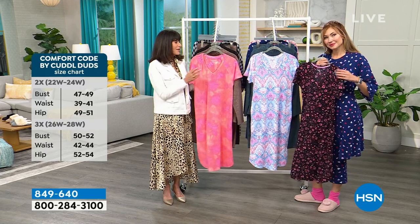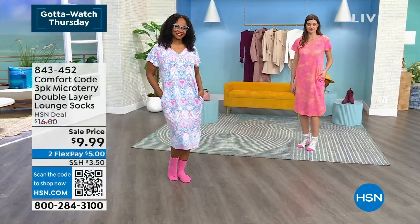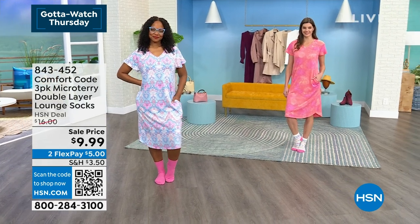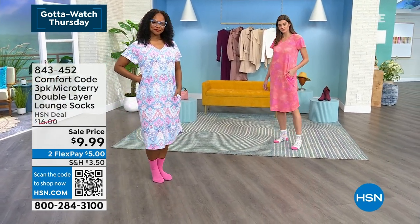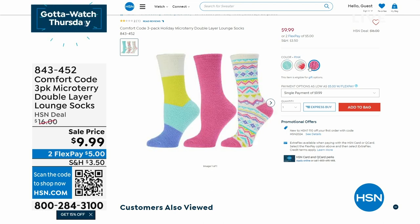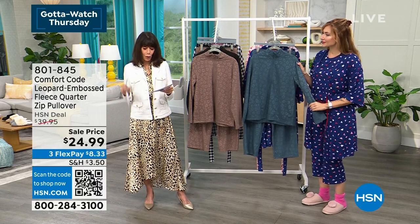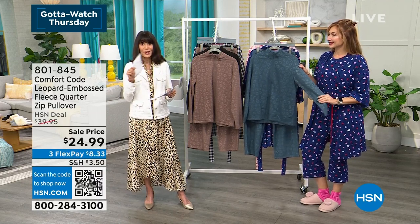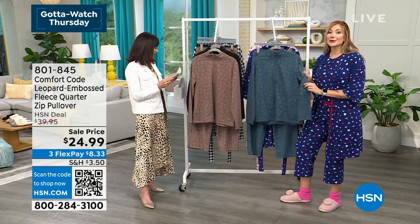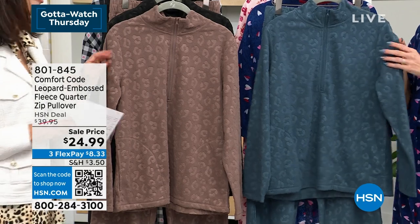Coming up we have a wonderful three-pack of micro terry double-layer socks with great color choices. They feel phenomenal, and you get all three pairs. Your choices are blue, green, or pink. We marked them down right before the show from $16 to $9.99 — that's for all three pairs and the first time we've done a Valentine's-inspired sock collection.